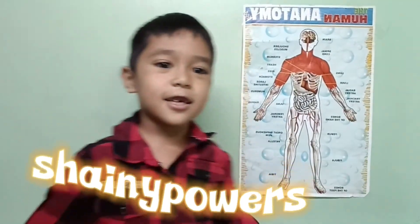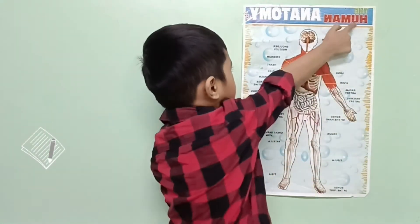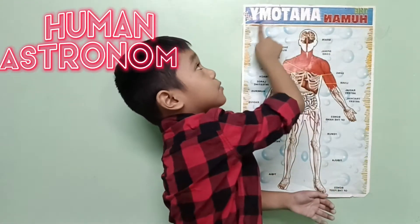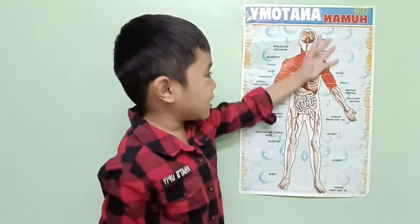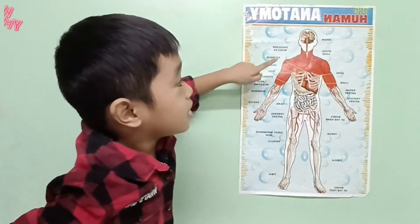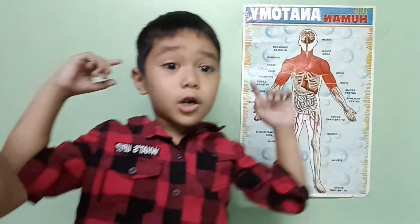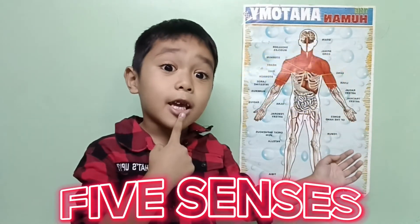Hi guys, hi kids, welcome to our channel. This is the human anatomy, and this is our brain, now this is our spine. Our brain helps us think and do lots more.